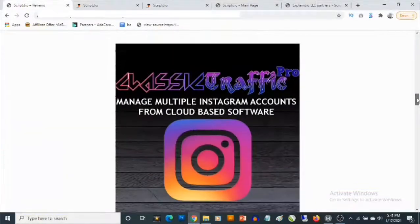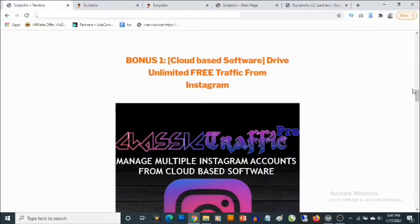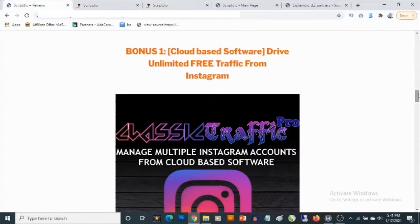I'm going to show you my custom bonuses and then look into the cloud-based software itself. My first bonus is a cloud-based software that allows you to drive high quality traffic from Instagram. It allows you to connect Instagram accounts, and even if you do not have any followers on these accounts, you'll still be able to use them to drive traffic.